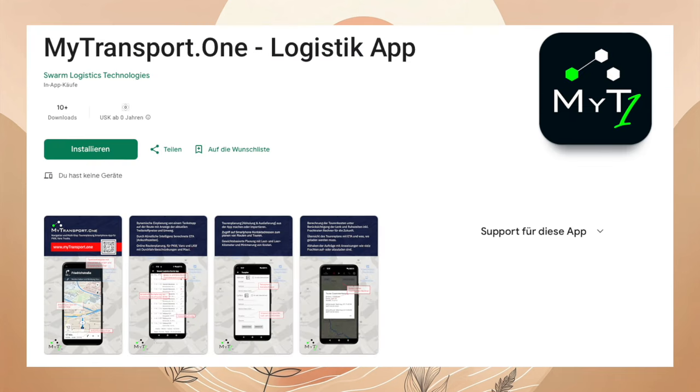Swarm Logistics Technology veröffentlicht ihre App MyTransport One auf Android. Diese App ist für den Warentransport gedacht und soll als Logistik-App die Tourenplanung erleichtern. Swarm Logistics nutzt IOTA. Für iOS gibt es diese App nicht. Hat diese App jemand probiert und kann davon berichten?